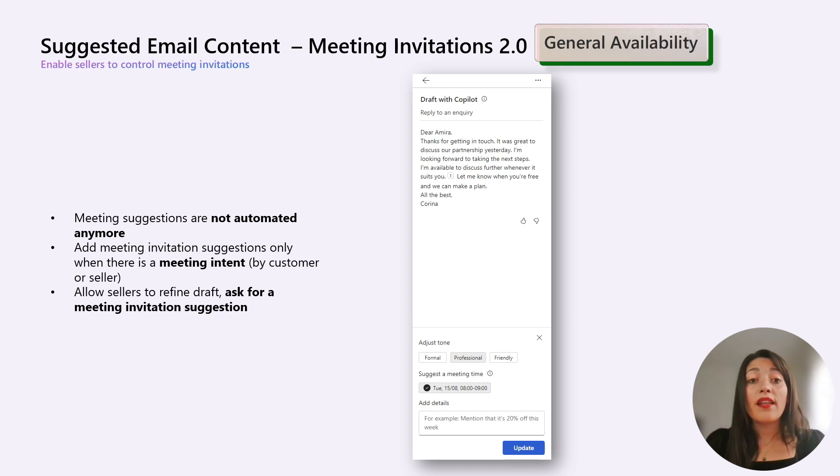Furthermore, sellers can now fine-tune the drafts and request meeting invitation suggestions manually. As you can see on the screen, they can select a suggested meeting time and update the email suggestion accordingly. This was the last point in this section.